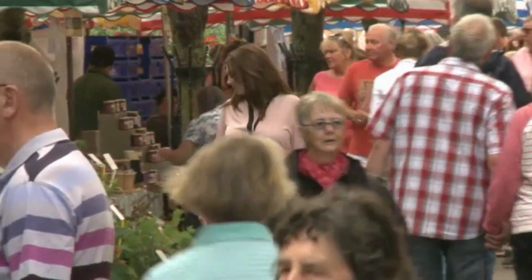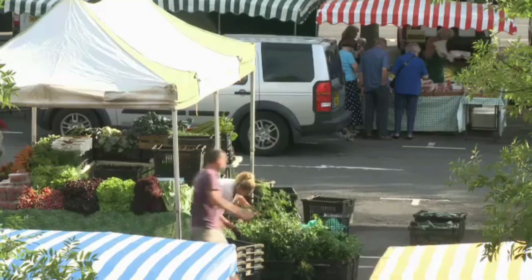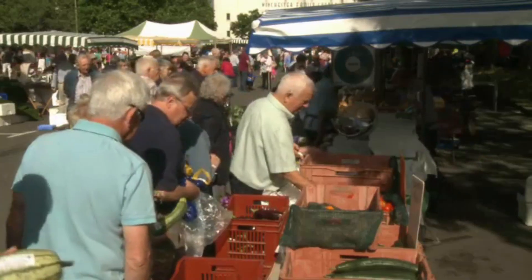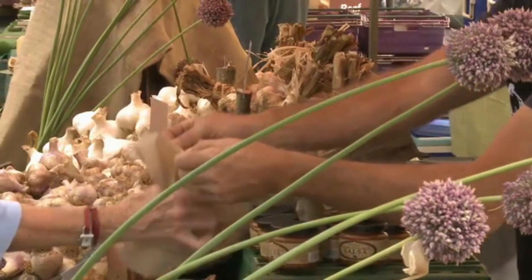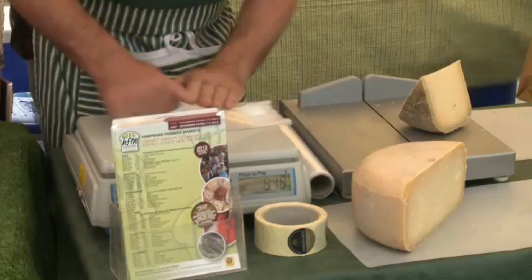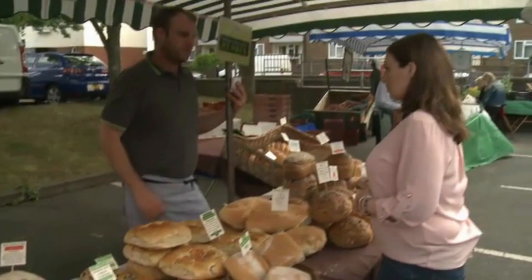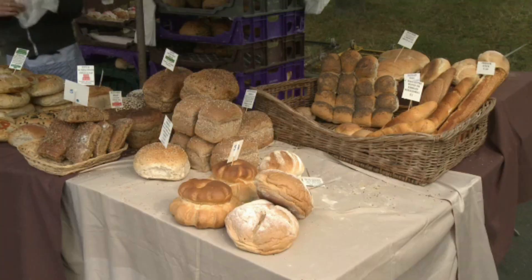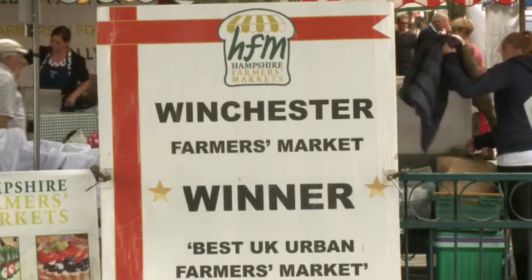At this farmer's market, there are 90 stalls selling all kinds of food and drink. This farmer grew these vegetables, these cheesemongers made this cheese, and this baker baked this bread this morning. They made all this food with ingredients that were grown locally.